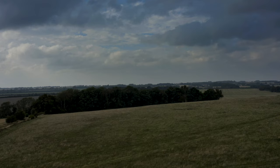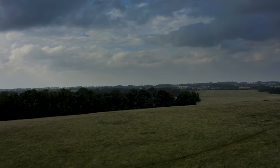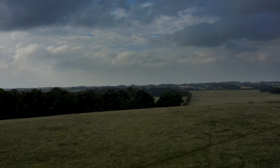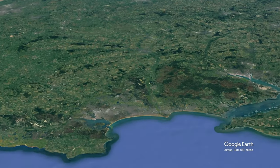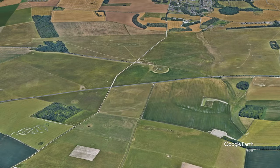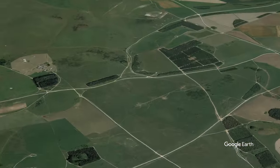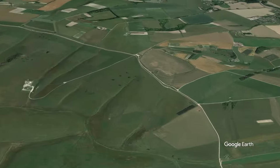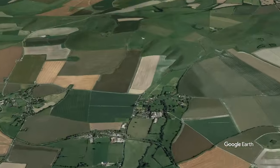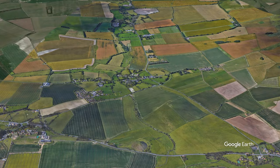Avebury and Stonehenge are both situated in ideal spots for Neolithic agriculture. The rolling upland chalk of the Downs provided easy-to-cultivate soils and less dense woodland, attracting early colonists. In contrast, the Vale of Pewsey, a valley between the two sites, was thickly wooded with heavy clay soils, unsuitable for farming with the technology available at the time.